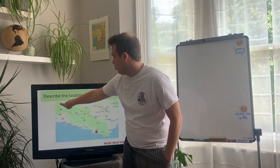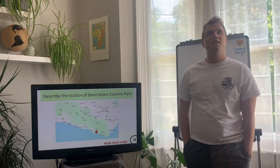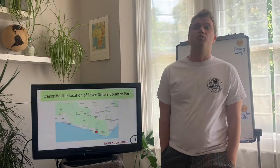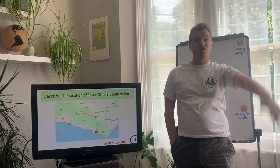This big red blob here is the Seven Sisters Country Park. You guys are just off the map — Hassocks is here, so that's where you are. It's not far from us; it takes about 35 to 40 minutes to get there. Those of you doing GCSE Geography will all be going there in year 10, because one of your fieldwork days will be at the Seven Sisters Country Park.